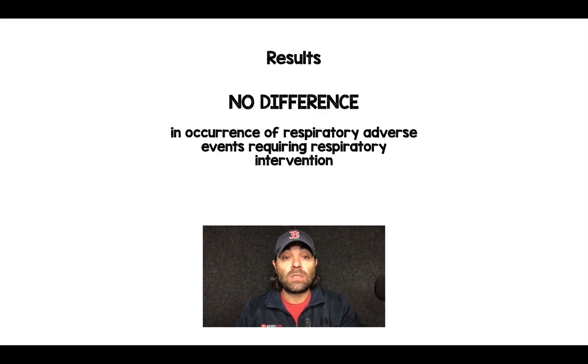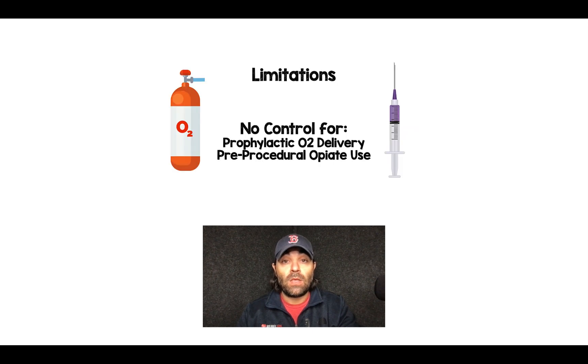The results: no difference. There was no difference in any of these respiratory adverse events that required some sort of intervention. Now there are some key limitations — there's no control for what type of pre-oxygenation they did in these patients or how much opioids they received, which are both confounders we need to know about in a study like this.